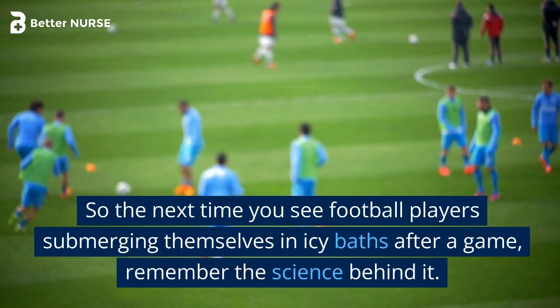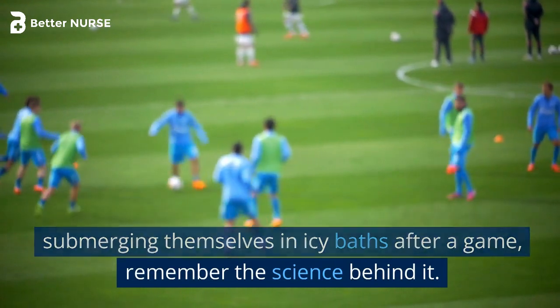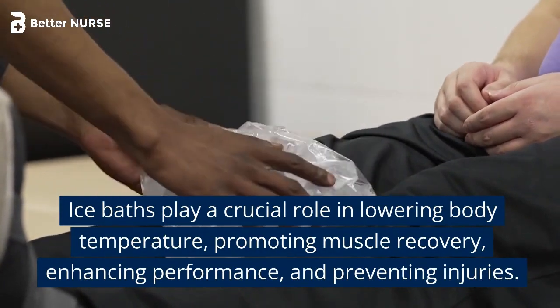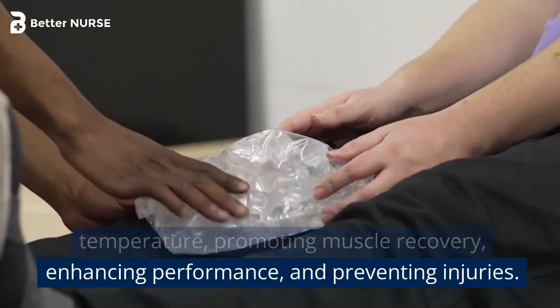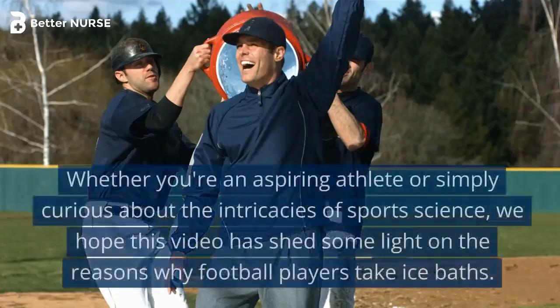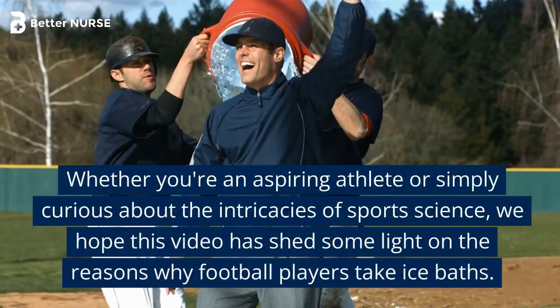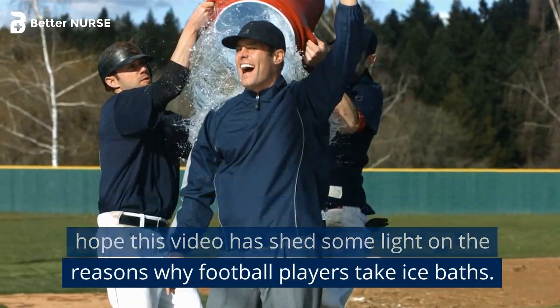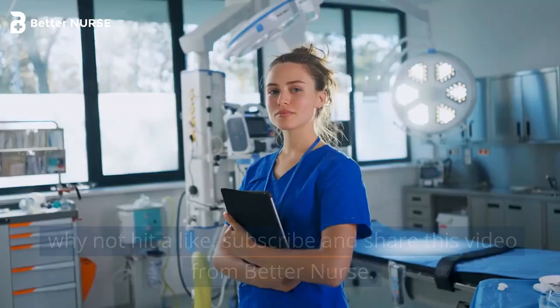So the next time you see football players submerging themselves in icy baths after a game, remember the science behind it. Ice baths play a crucial role in lowering body temperature, promoting muscle recovery, enhancing performance, and preventing injuries. Whether you're an aspiring athlete or simply curious about sports science, we hope this video has shed some light on the reasons why football players take ice baths.